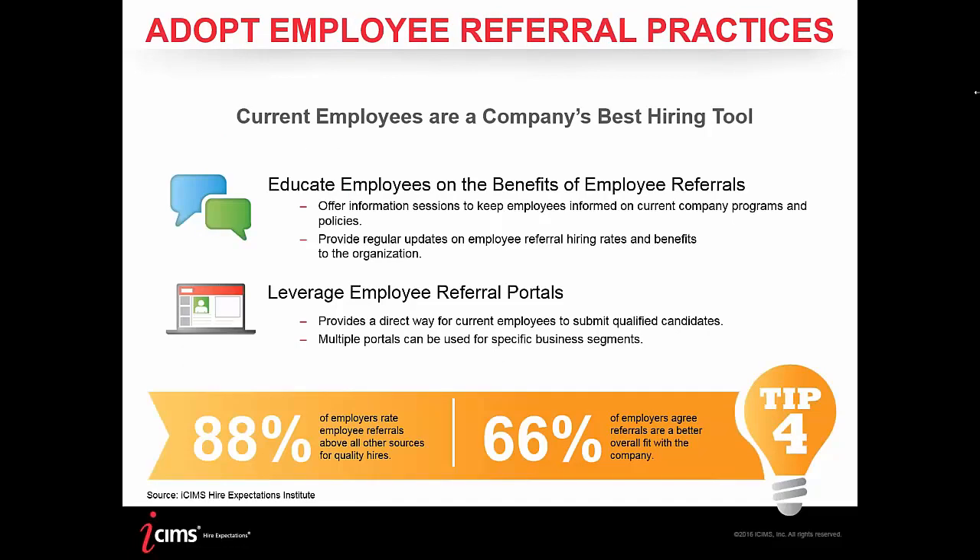Tip four: employee referrals. You hear everywhere that employee referrals are not only the best sources of applicants but also your best sources of hire. Referred hires jump into the organization, hit the ground running, and are shown to stay with the company much longer than hires sourced through other means. The best way to leverage an employee referral program is to make sure your employees are aware that you have one — through information sessions, emails, and reminders. At iCIMS, we have compensation awards and PTO incentives to help push employee referrals.